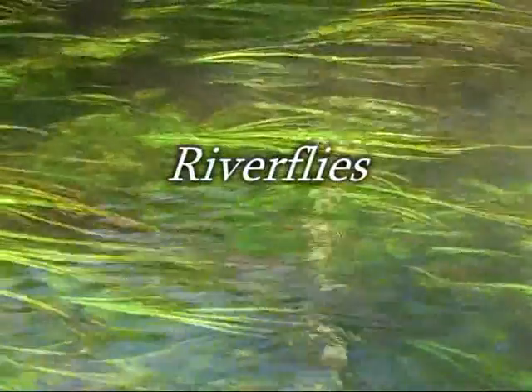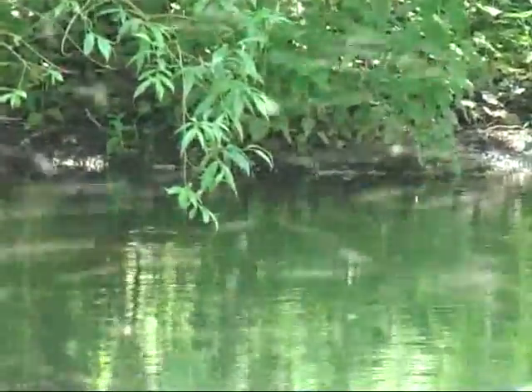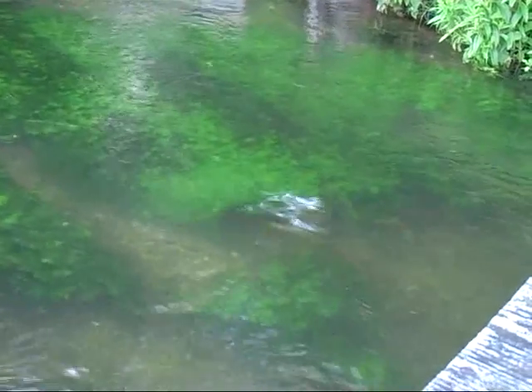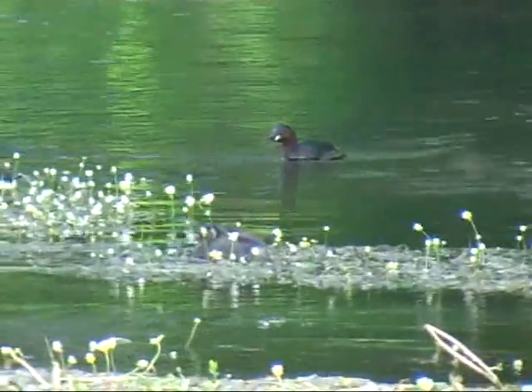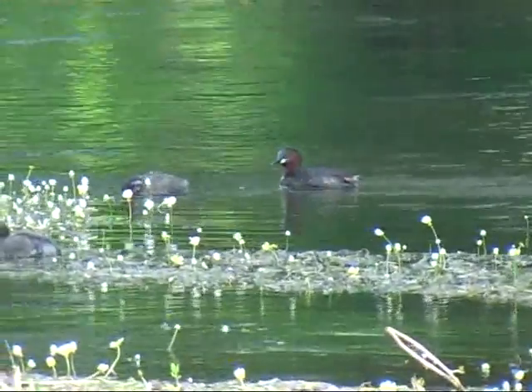River flies. Unless you are a fly fisherman, you may be unaware of their very existence, and yet not only is a river fly food for fish, but bird life depends upon them too, such as this little grebe feeding its young.